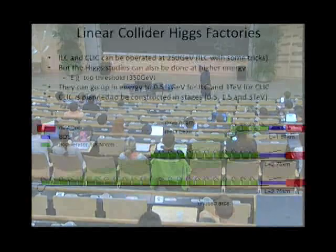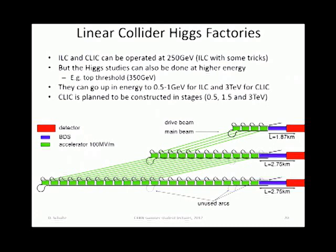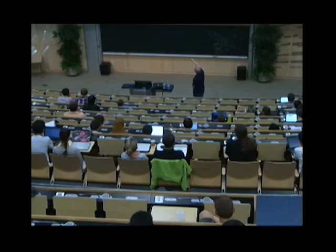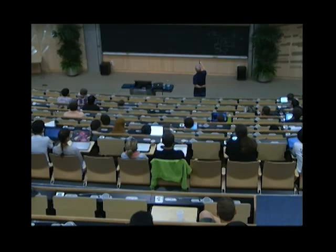These colliders could operate mostly at lower energy — you could operate them at 250 GeV to produce lots of Higgs, or at the top threshold which also does the Higgs studies reasonably well. The ILC's main parameter set is for 500 GeV with plans to go up to 1 TeV. CLIC has been designed for 3 TeV, and then lower energy stages have been planned, with the machine built as 500 GeV, then 1.5 TeV, then 3 TeV by adding components.